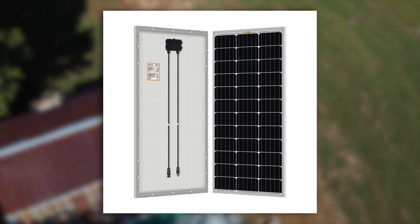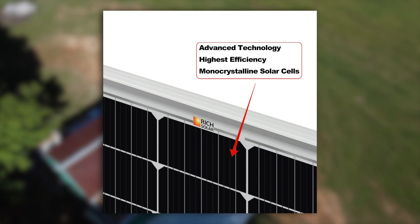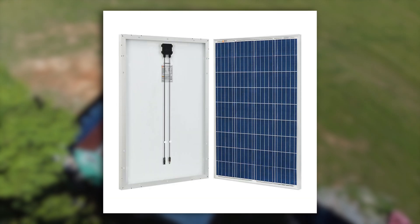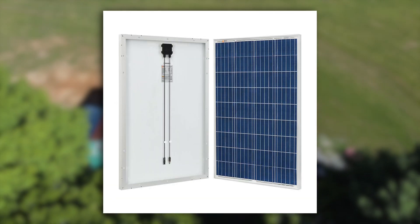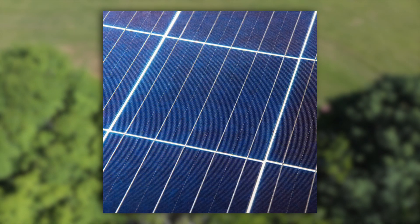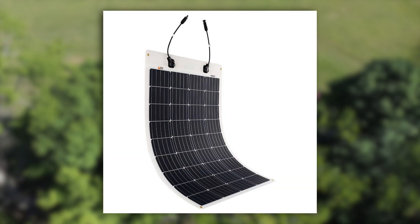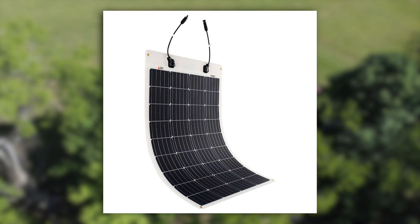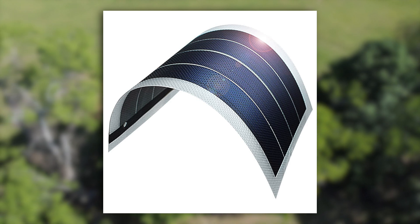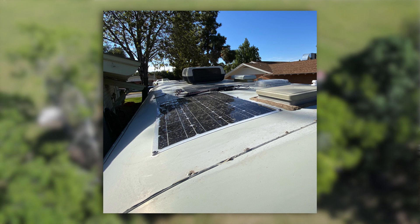Monocrystalline solar panels are the most efficient and also the most expensive to produce. Individual silicon cells are cut from a single silicon ingot. You'll recognize the black color and distinct cropped corner shape of the solar cells. Polycrystalline solar panels are generally less expensive but slightly less efficient. These cells are formed by molding a blend of silicon pieces together — they have a blue shade and you can usually see the texture of the smaller pieces used in construction. Thin film technology is the least efficient and least expensive, but this technology has been catching up in recent years. The conductive material for the solar cell is deposited in a thin film on glass or plastic. These can even be made flexible, as is often seen on boats and RV installations.